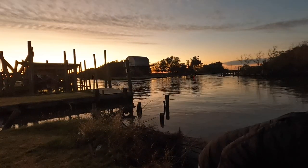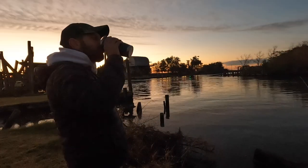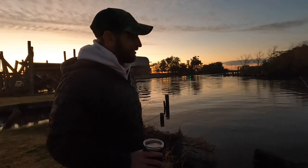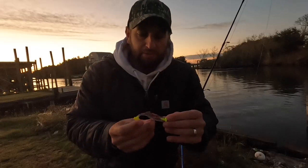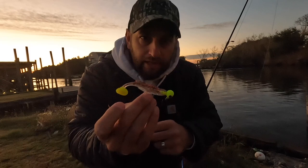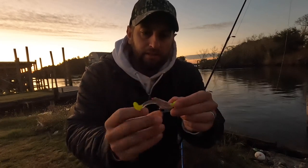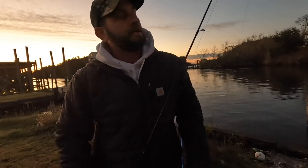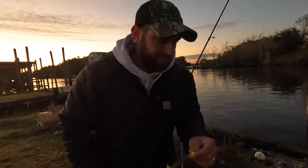All right, set that one down. Go get my coffee. While the shrimp is down there fishing for me, I'm gonna go ahead and fish with a plastic — two-and-three-eighth ounce jig head, little plastic Cocahoe minnow. I'm gonna bounce that on the bottom and see if I can pick some up doing that.